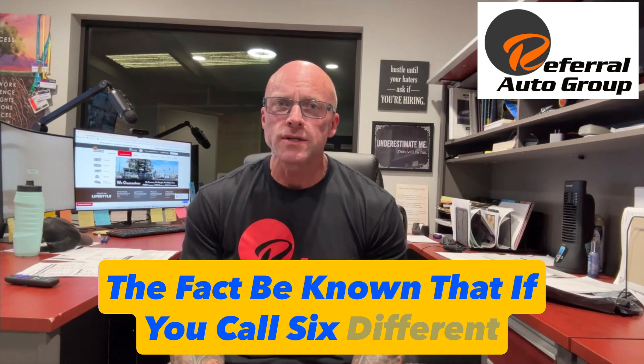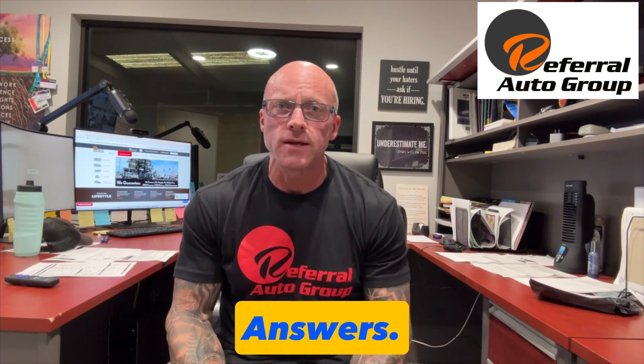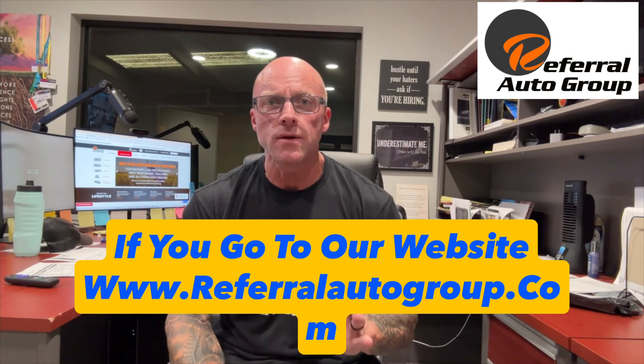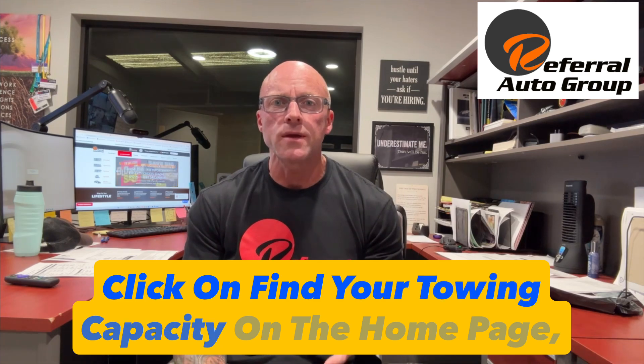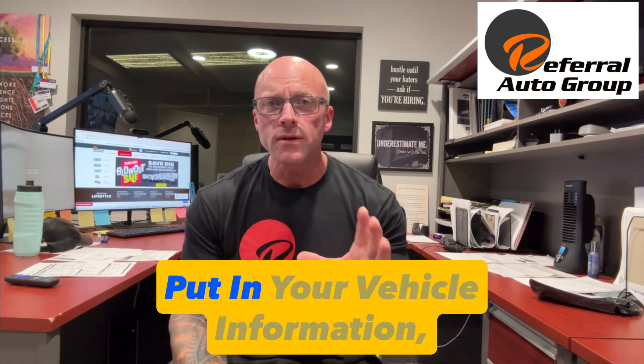The fact be known that if you call six different places, you're probably going to get six different answers. We've made it super simple for you. If you go to our website, www.referralautogroup.com, click on 'Find Your Towing Capacity' on the homepage, and put in your vehicle information.